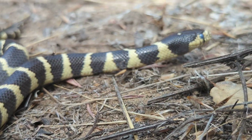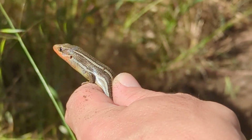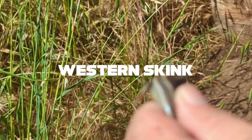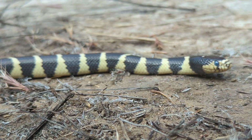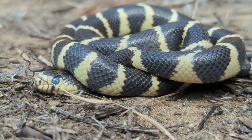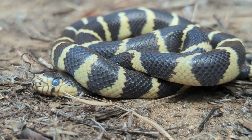This beautiful banded snake is a California kingsnake, and he was hanging out with a western skink. Now if you look closely, you'll see that he has a little bit of blue in the eye, and that means that he is ready for a shed. And when he does, he is going to be much more brightly colored.